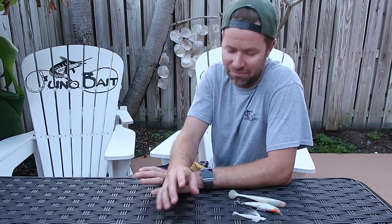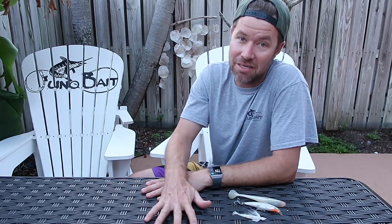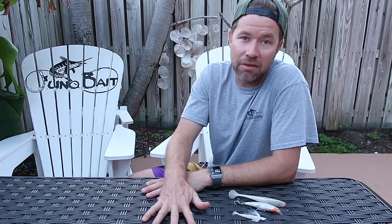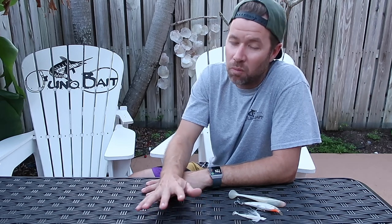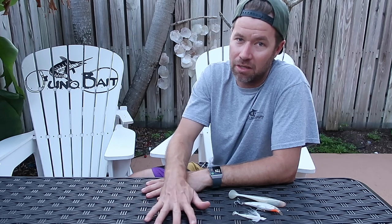Hey guys, Todd from Juno Bait coming at you with today's Catch 365 tip of the day. First day of daylight savings time — it's 7:30 and it's still light outside. So that means a lot of things, but one thing it does mean is surf snook Palm Beach County style is not far away. First week of March here, a few more weeks, a month or so, and we'll start seeing some snook on the beach.